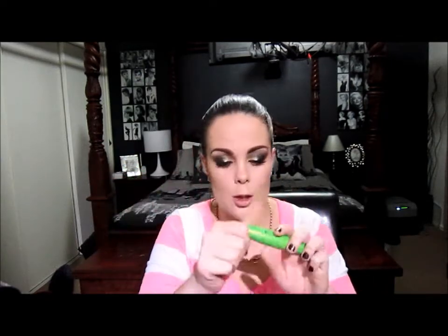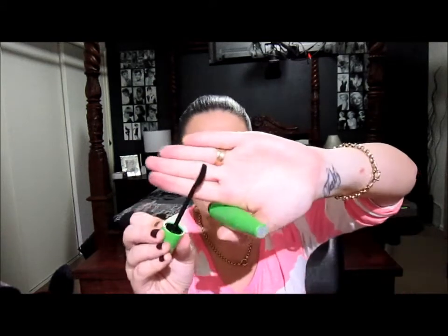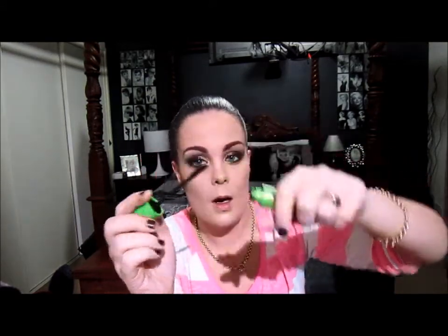Next is the Cover Girl Clump Crusher Mascara — just the one in the green tube with the bent rubbery wand. I absolutely love this. I do think it stops clumping. It gives a little bit more length and volume but really defines your eyelashes so you can see all of them and it doesn't just look like one big mess. A lot of the time I've actually just been wearing two coats of this instead of mixing it with my Volumillion lashes.